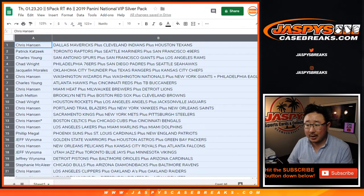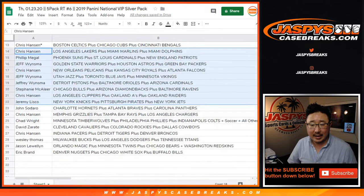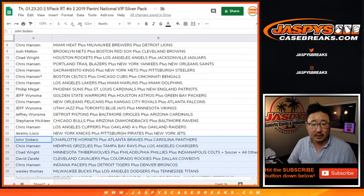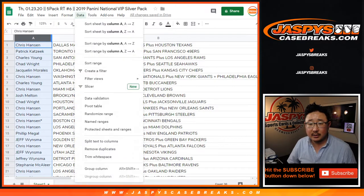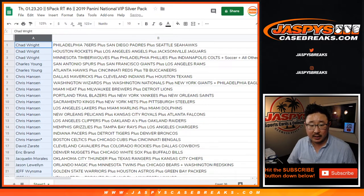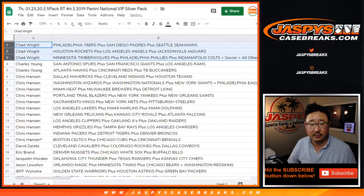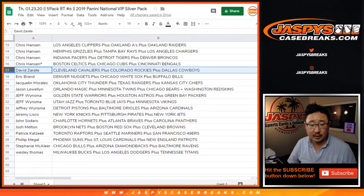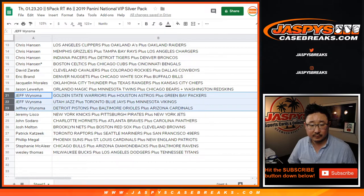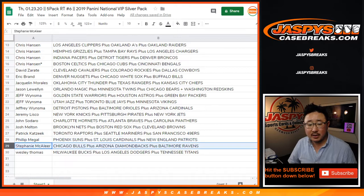I'm not going to read off all these teams, but I'm just going to show you what everyone kind of has right here. So Chris Hansen has Celtics, Cubs, Bengals — last bought Mojo. Now I'm going to alphabetize by your first names. Chris still with the Celtics, Cubs, Bengals. So Chad, here are your teams. Charles, Chris, David Zee, Eric, Jacqueline, Jason, Jeff, Jeremy, John, Josh, Patrick, Phillip, Stephanie, and Wes. While you're considering trades...